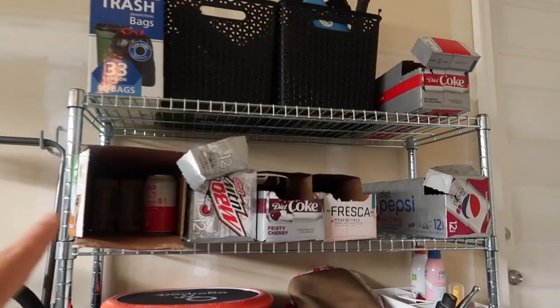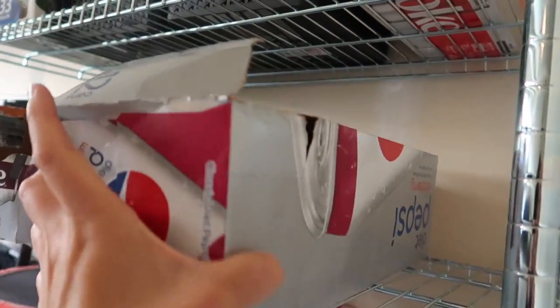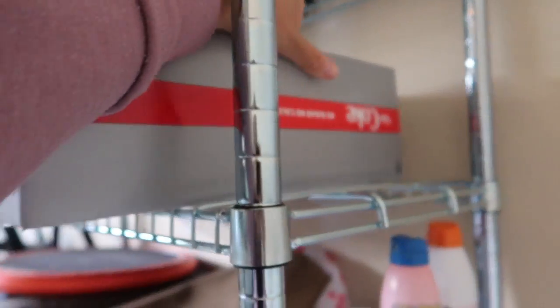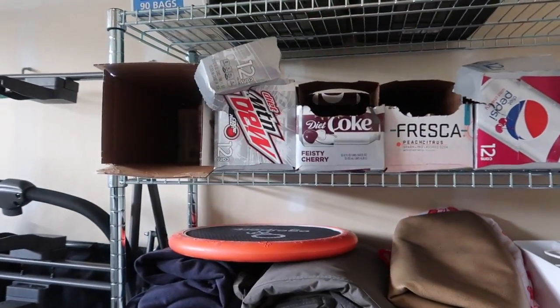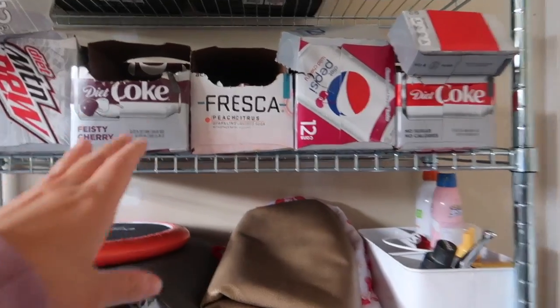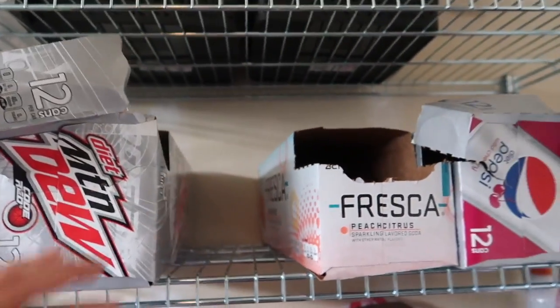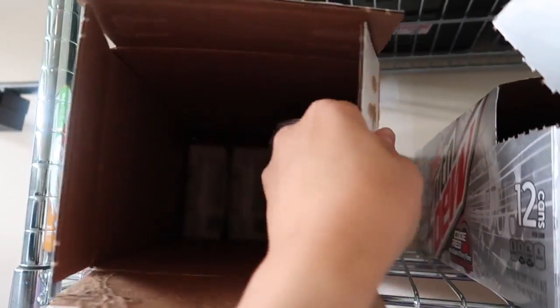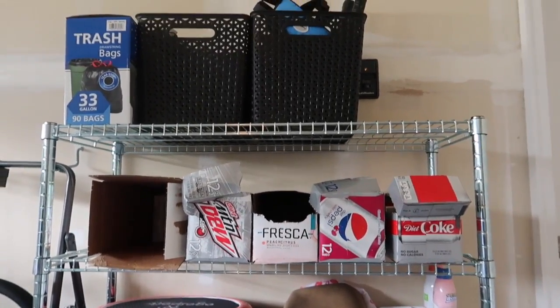Before you guys get mad at me, I know we have a lot of drinks, a lot of sodas. What we like to do is whenever they go on sale — like four for three, or three for $4, or $12 or something — that's when we stock up and then over time we use it. Some of these are actually empty. I'm cleaning it as I'm talking to you guys. And these are my protein shakes. I move them into the house as I see fit. Now that that is taken care of, I'm gonna share with you guys what I do.